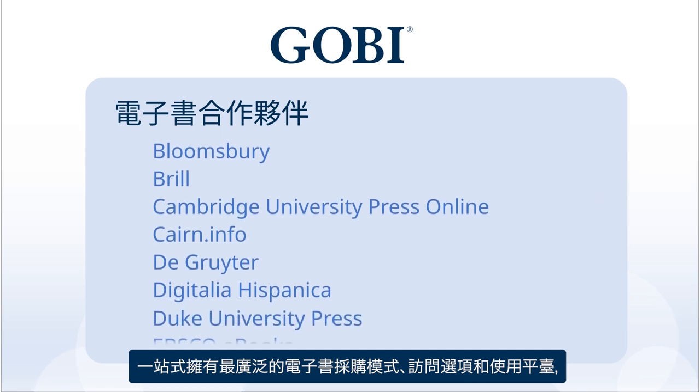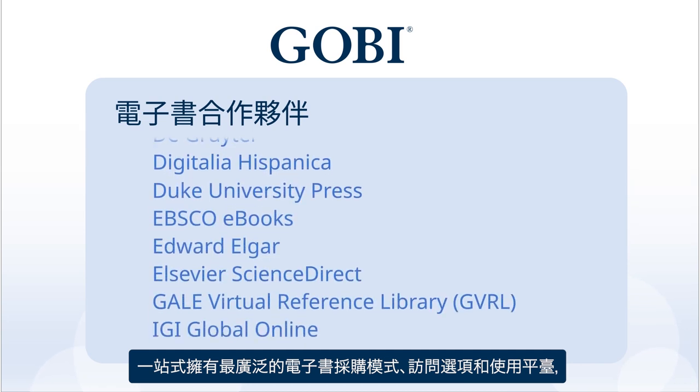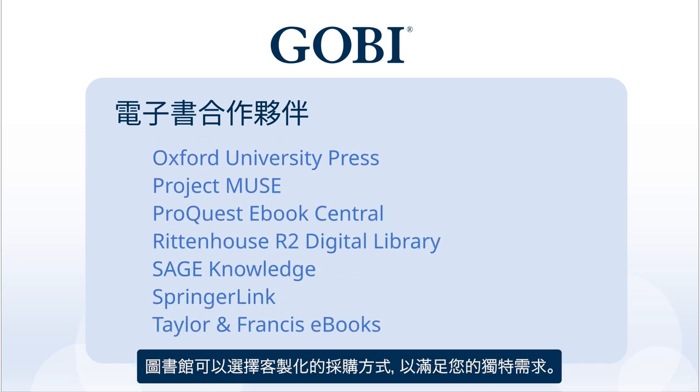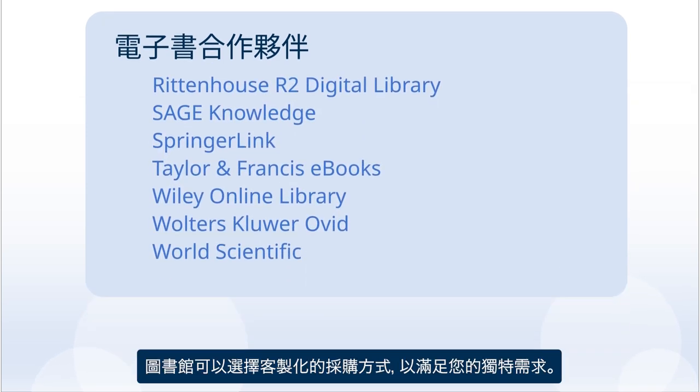And with the widest range of ebook acquisition models, access options, and platforms in one place, libraries can choose the customized acquisition approach that works for your unique needs.